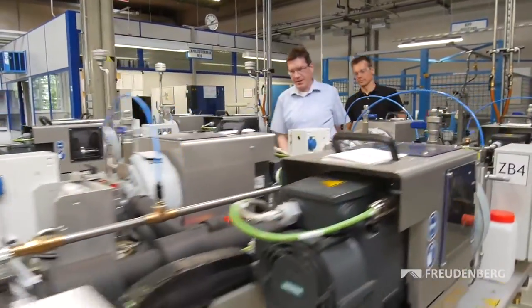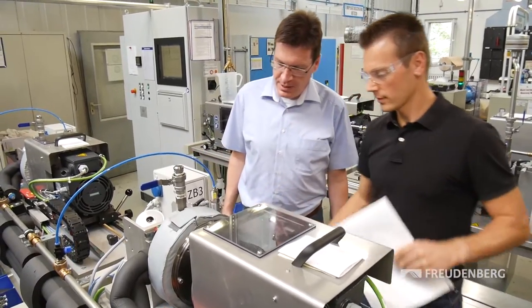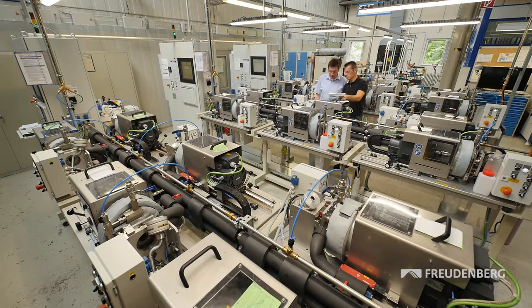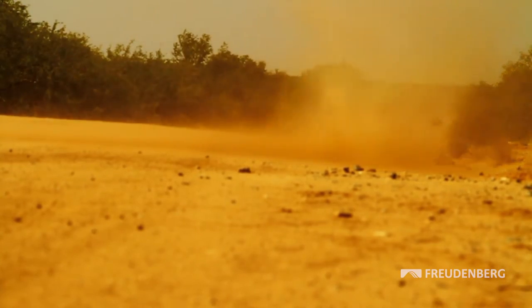The Levitex seal has proved it can function flawlessly under adverse conditions too. Temperatures ranging from minus 40 to plus 150 degrees Celsius, the penetration of water, and the notorious Arizona dust used by car makers for their functional tests do not cause the seal to fail.